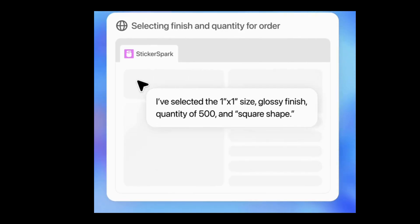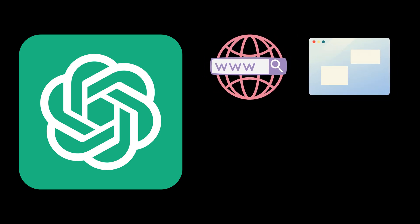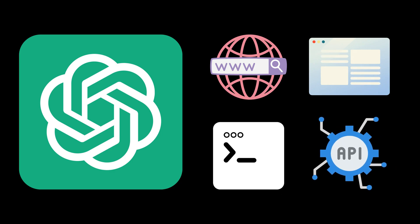Basically, it can do your job now. So how does it do this? It's powered by GPT-4.0 — same brain — but now it's equipped with tools: a visual browser to interact with websites like a human, a text-based browser for simpler stuff, an actual terminal, and direct API access.